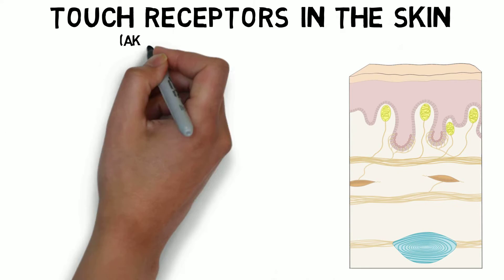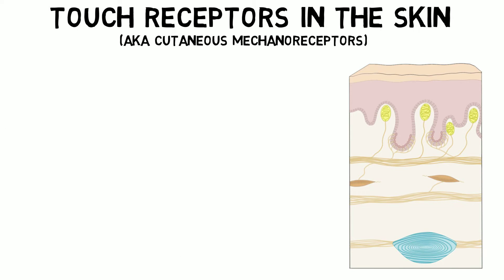Touch receptors in the skin provide us with tactile information about qualities like the position, shape, texture, pressure, and movement of things we come in contact with.